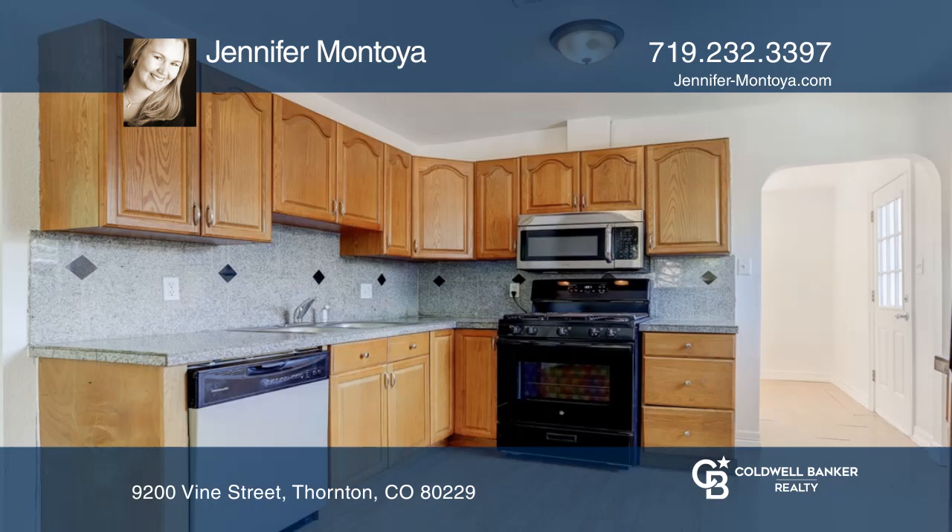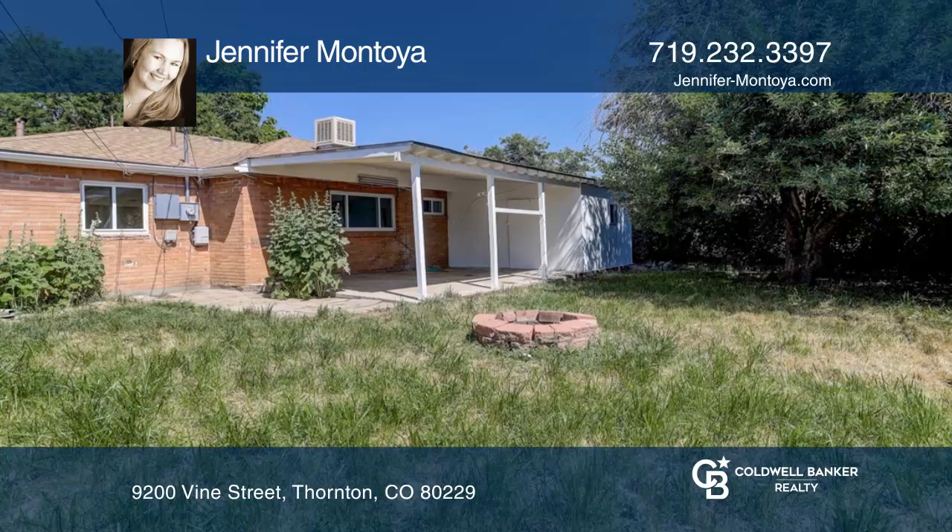The master bedroom overlooks the covered patio with an updated ensuite bath. Outside, enjoy the covered patio overlooking the yard.